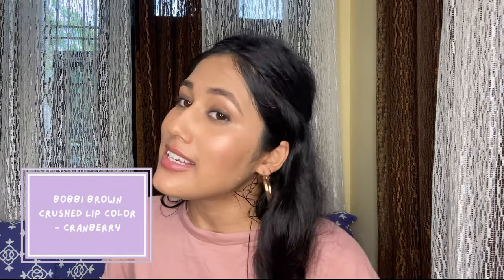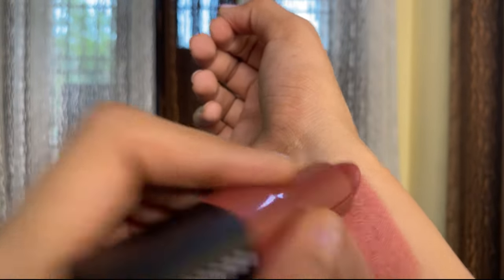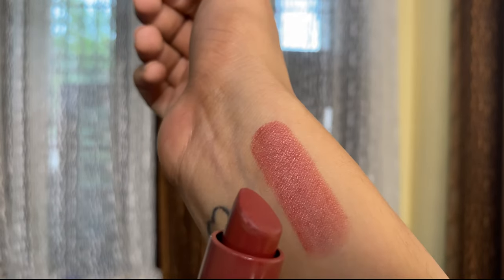Last but not the least, this is a more high-end lipstick — from Bobbi Brown, the Crush Lip Color in the shade Cranberry. If you're looking for a very creamy lipstick that does not look matte at any angle, this is a really good option with a really comfortable formula. It does not feel like a cranberry shade — it is a very good nude. Keep in mind it is a very sheer lipstick, so if you want strong pigment, this is not it, but you can build it up.